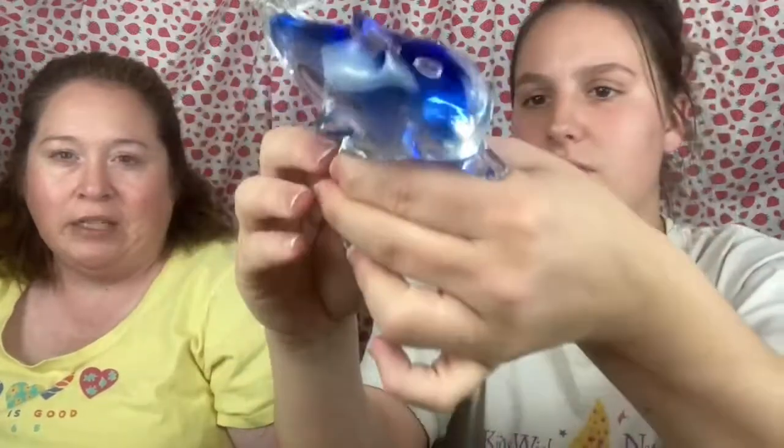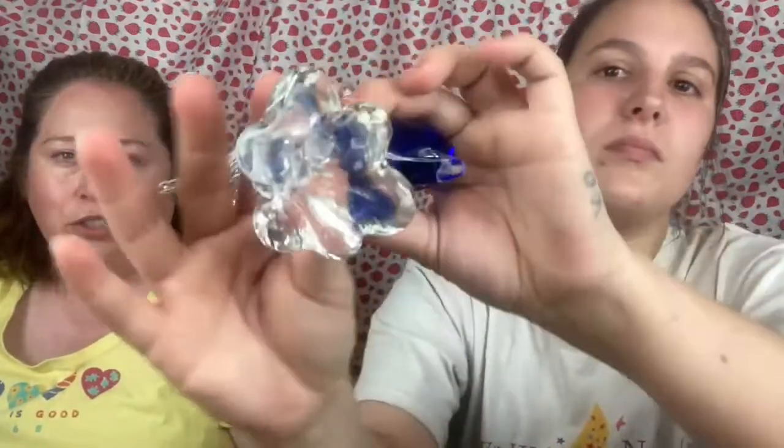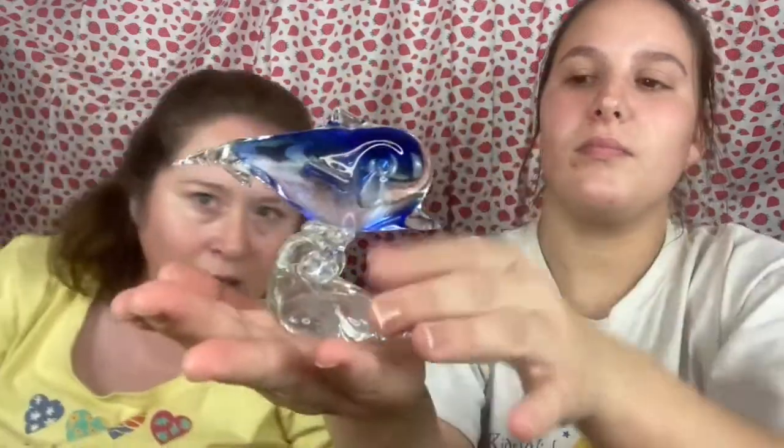We have some art glass here — this is a blue dolphin. There are no chips or cracks on it. It sits up on a shell pedestal. It's really cute and kind of heavy too.